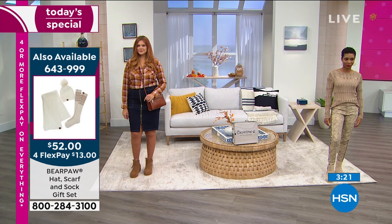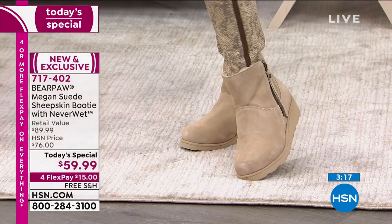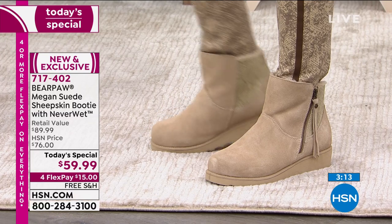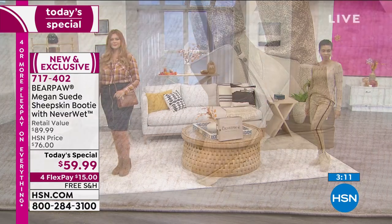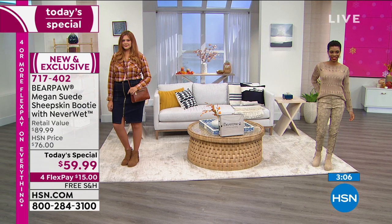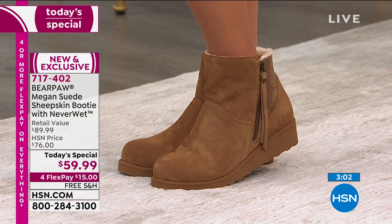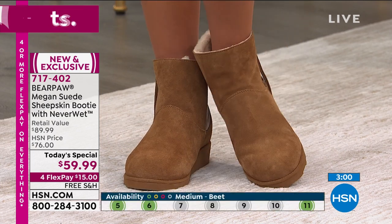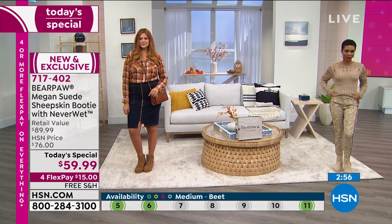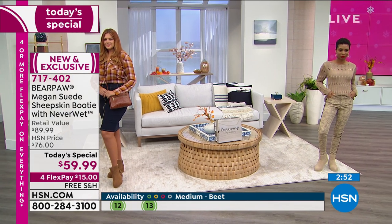I'm wearing the Hickory — same color that Julie is wearing. Shea's wearing that Oat, that light shade which looks very chic and elegant, very expensive. You could wear that with cream, your denims, a white puffy coat — just super elegant. If you're brand new to Bear Paw or you've always wanted that genuine suede sheepskin boot design, go for the Hickory because the Hickory is the most classic, the most instantly recognized, with a little bit of that earthy vibe.